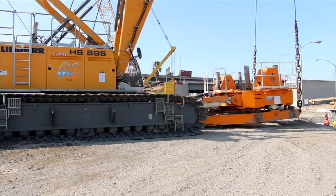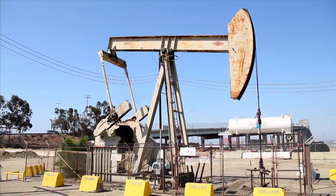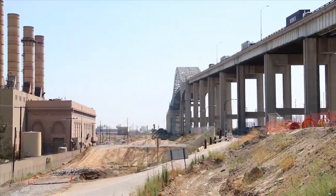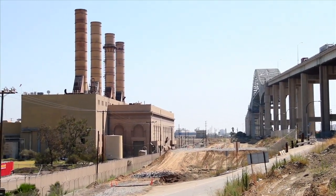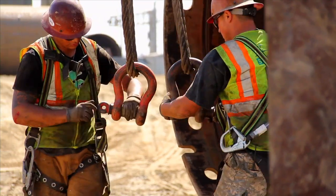Building a bridge is always an engineering challenge. But here on this land, which is full of legacy oil wells and underground utilities that date back as far as the turn of the century, the team has encountered several unknowns that have required innovative solutions.